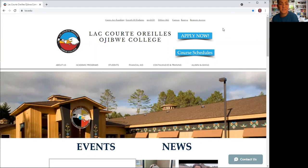Hello, everybody. I am Stephanie St. Germain here. I am the Dean of Academic Affairs, here to talk about the Native American Studies program.